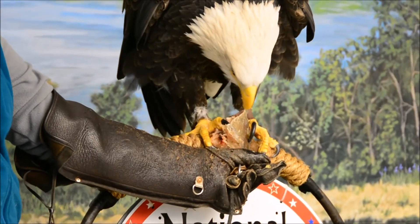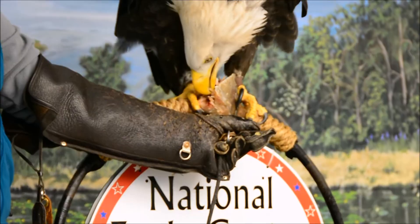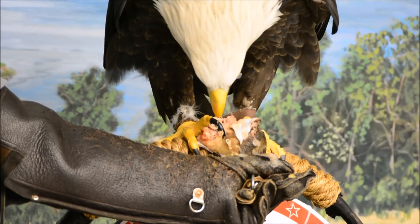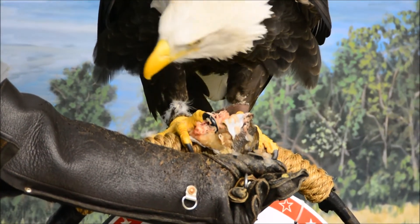Her stomach is actually only about the size of a walnut. They swallow lead and they're going to digest it — so lead is going to be free in the system, which is what we talked about at Columbia before.